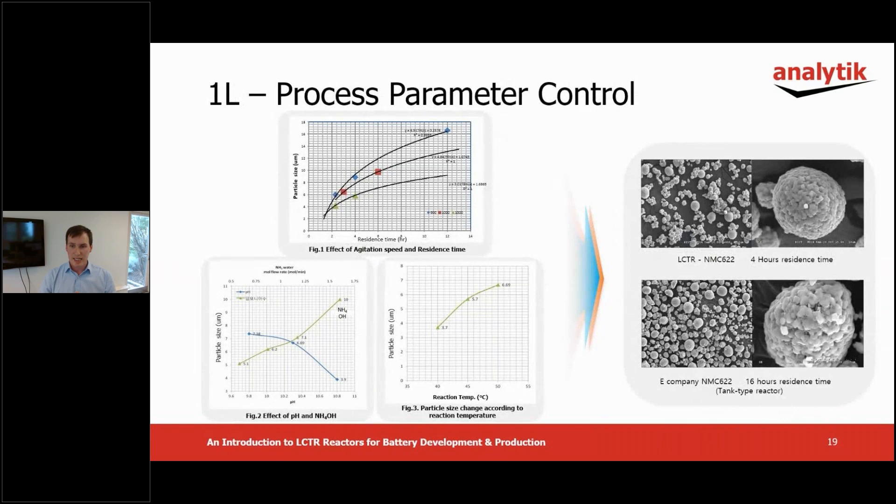This test started by comparing the NCM 622 material made by Lamina on the one liter LCTR against a commercially available product shown as eCompany here. These experiments show how the particle size of NCM can be controlled and tuned according to the process parameters available — in this case, residence time, stirrer RPM or agitation speed, pH and temperature. In figure one, the particle size increases with longer residence time and lower agitation speeds. However, the lower the agitation speed, the lower the tap density of the product tends to be.